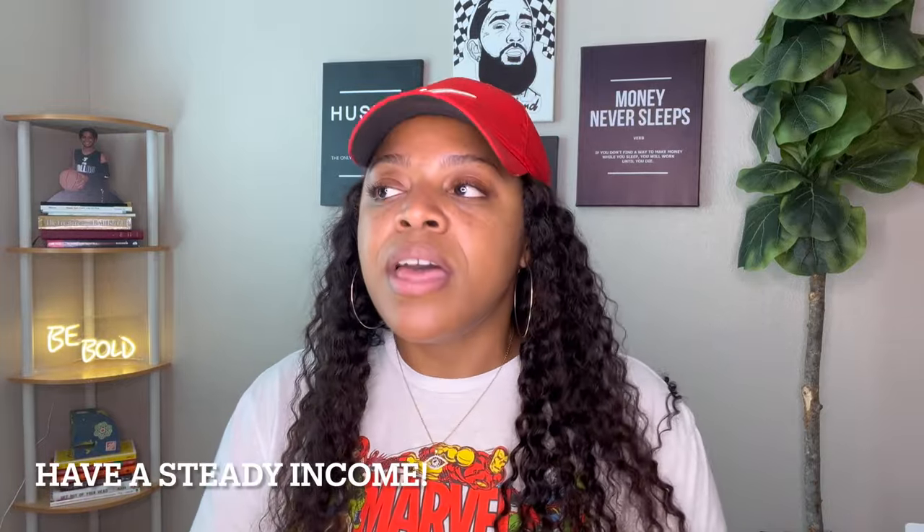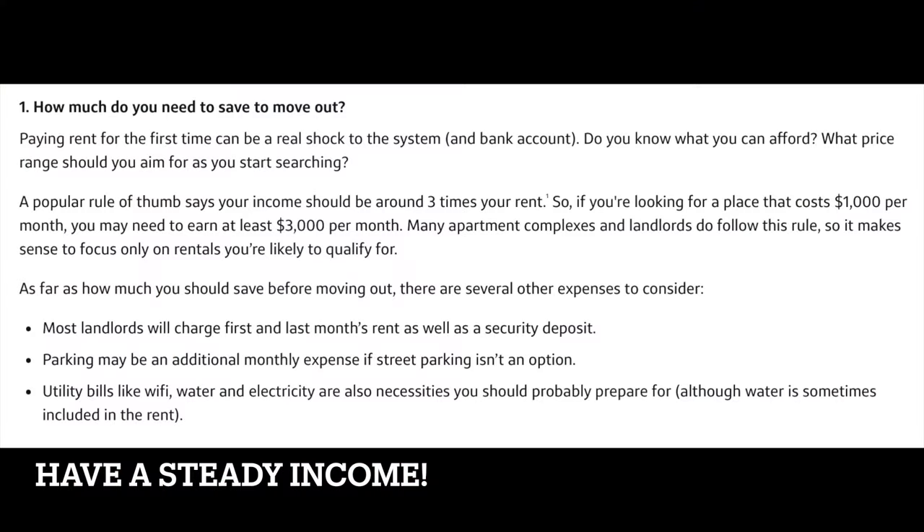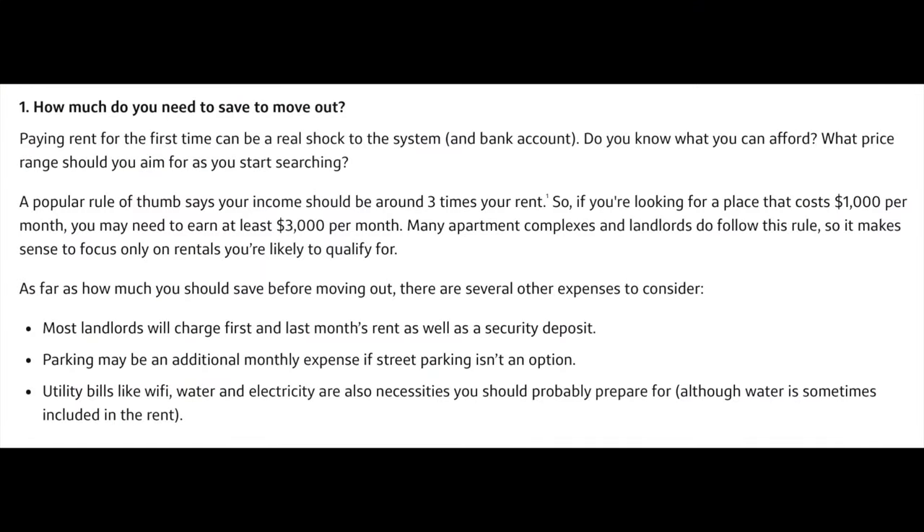Number two: having a steady income. Money matters — if you want to move, you've got to have funds. I can't tell you exactly how much to have saved because it varies by location, but you need to have some money put up — at least three times the amount of the rent, or double if you can. Have your pay stubs, bank statements, and if you're self-employed, your 1099s ready and on hand, so you can show them that yes, I've got the money, even if my credit isn't reflecting that I'm capable.